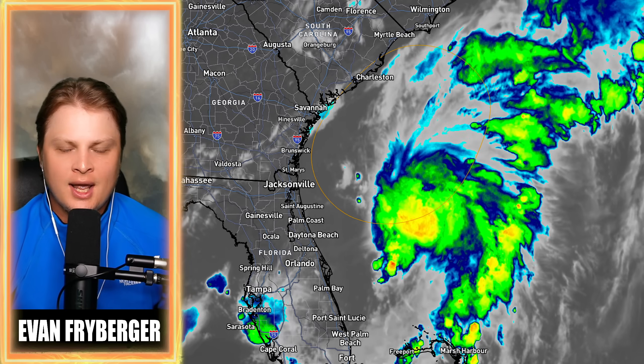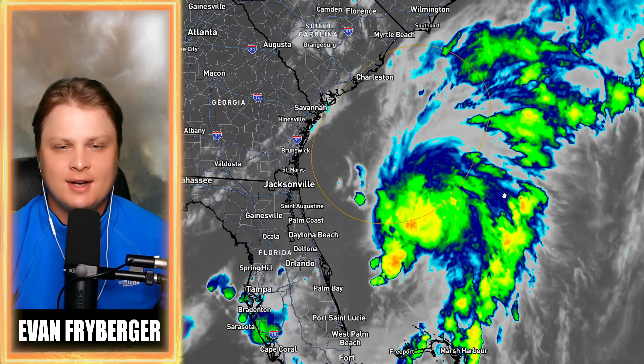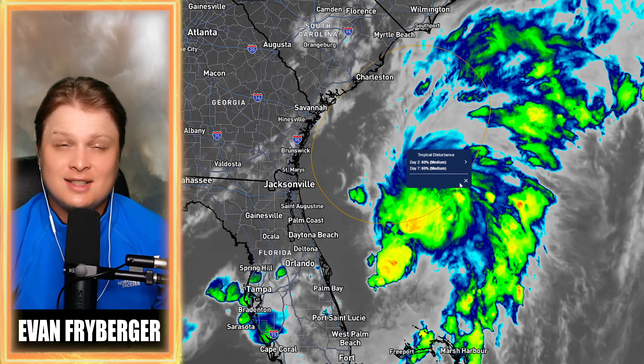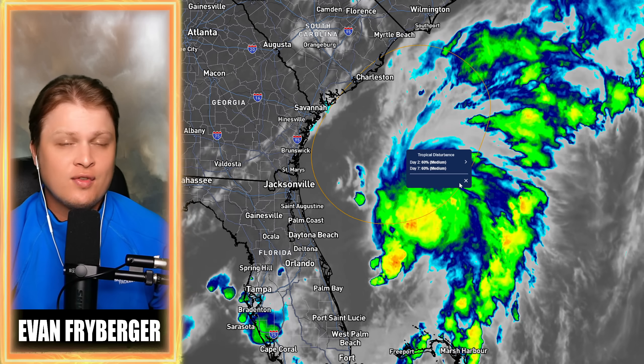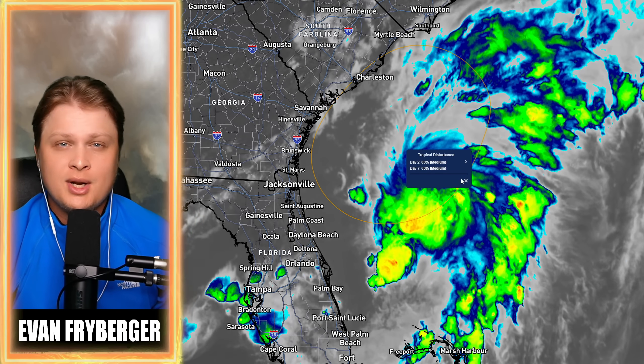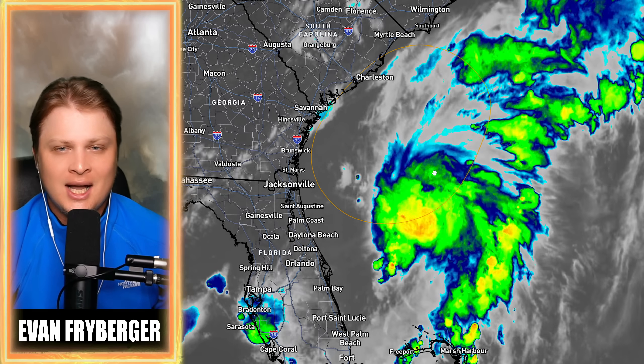Hello everyone, my name is Evan Freiberger and today we're going to be talking about this tropical system that is trying to develop off of the eastern coast of the United States. We are actually at a 60% chance of this developing over the next two days. So what is this storm going to do? How strong is it going to be? And where is it going to go? We're going to cover all of that in today's video.